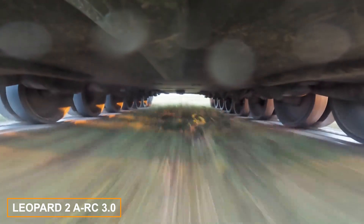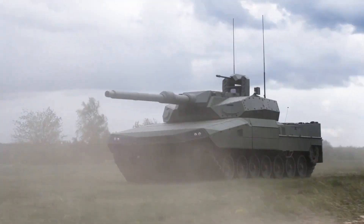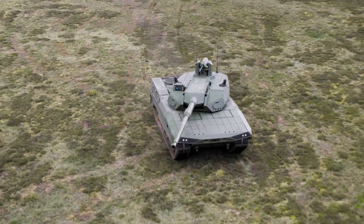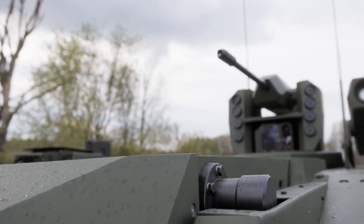At the Euro Satori 2024 exhibition, many unusual inventions were on display, but one standout was the Leopard 2 Arc 3.0 tank. Unlike earlier versions, this one replaces the human gunner with smart electronics.